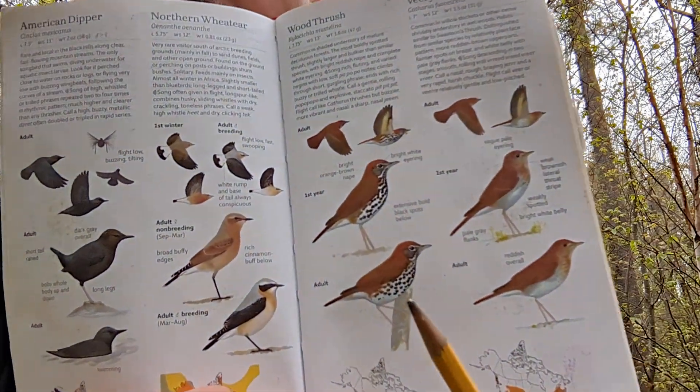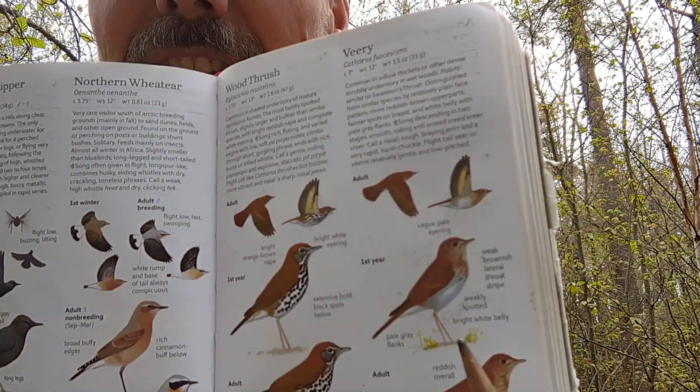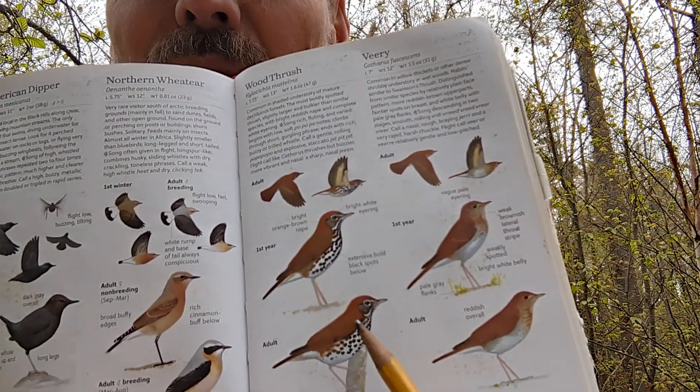The woodland thrushes are a little more brown and secretive than the big, bright robins and bluebirds. The wood thrush is our largest — it's also got the biggest, most obvious spots on its breast of all the thrushes. You've got other thrushes like the veery, hermit thrush, Swainson's thrush, gray-cheeked thrush, and the rare Bicknell's thrush, but the wood thrush is the largest, with a beautiful chestnut brown on the back and big bold spots.